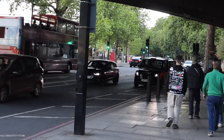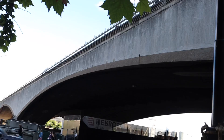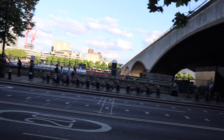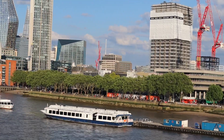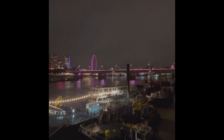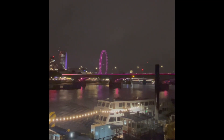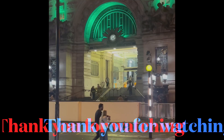Waterloo Bridge also goes over a main road called Victoria Embankment. Standing on the bridge you can also get great views of the South Bank. This is the view at night time. I also do tours at night where you can see London's iconic attractions illuminated. Visit my website at TaxiToursOfLondon.com.